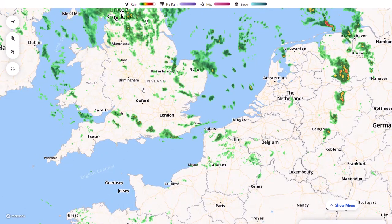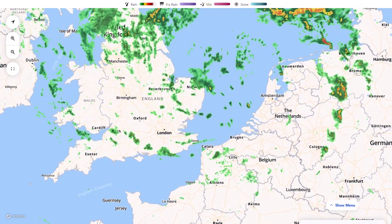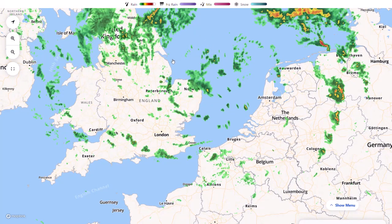We saw some very heavy rain across central areas, and even some thunderstorms across northeastern areas. There still is a thunderstorm warning in force right now, but I don't suspect there will be too many thunderstorms left in the remaining hours of the warning. Luckily, with this low pressure system and the very strong winds, a lot of the showery bands did move through very quickly.